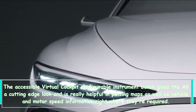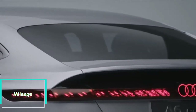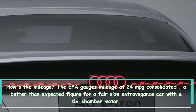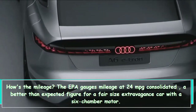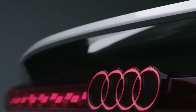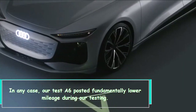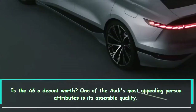How's the fuel economy? The EPA estimates fuel economy at 24 MPG combined — a better-than-average figure for a mid-size luxury car with a six-cylinder engine. However, our test A6 posted significantly lower mileage during real-world testing.